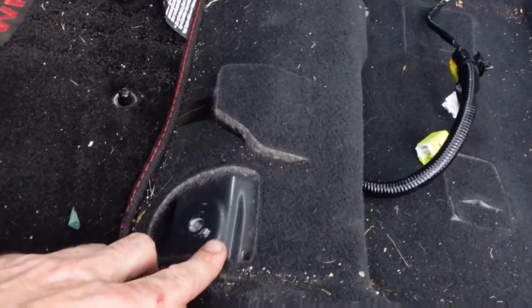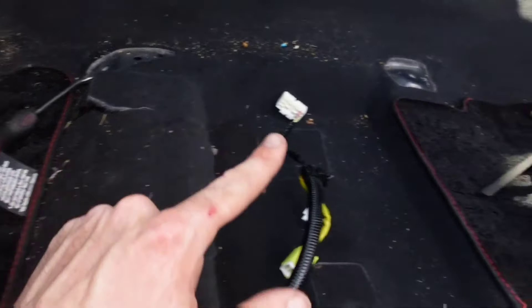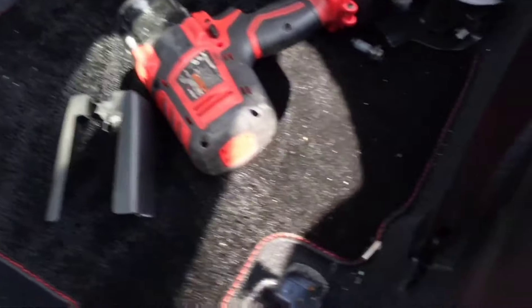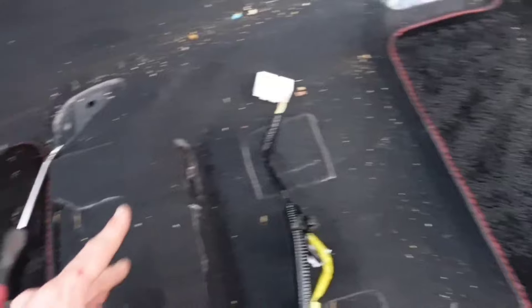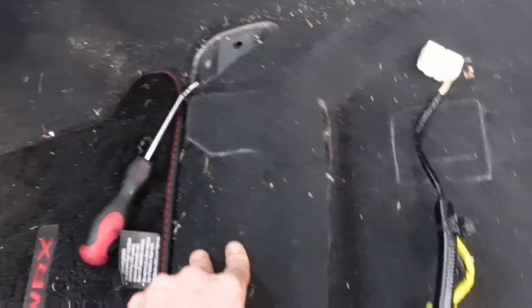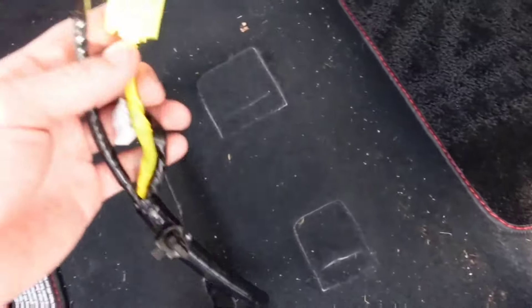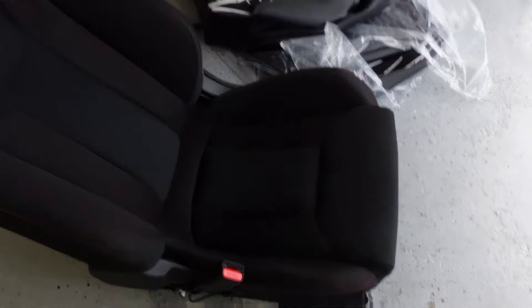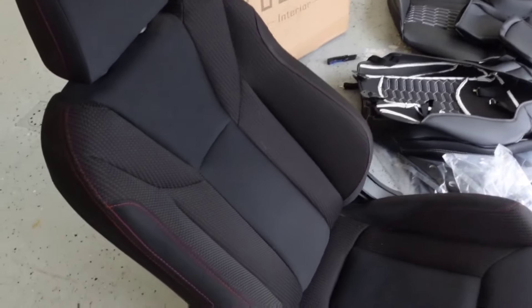To remove your driver's seat, you have a 14 millimeter bolt on both front sides, and then 14 millimeter bolts on both the back sides. These are going to have little plastic covers hiding the bolts, so you're going to have to pop those off — just a flathead screwdriver will work. Pry those off, take those 14 mils out, and then you have three connectors under the seat. Check out their website — look at all the colors and styles you can get. They have STI style seats where the side bolsters are red, if that's your thing.